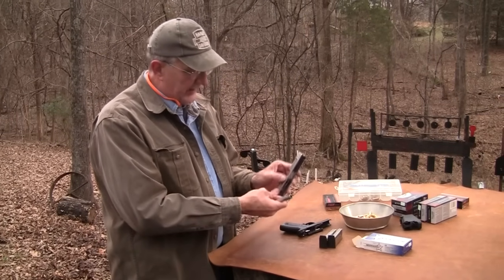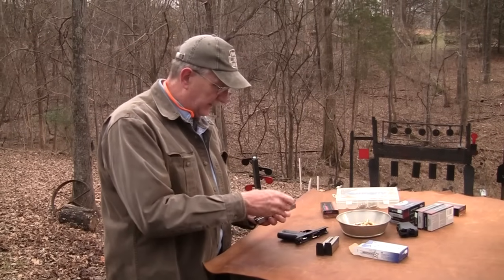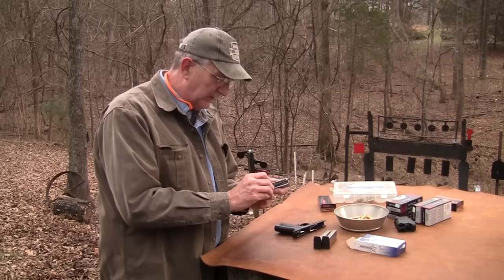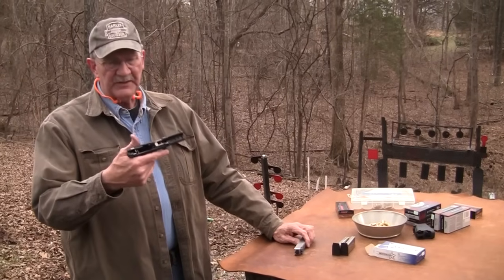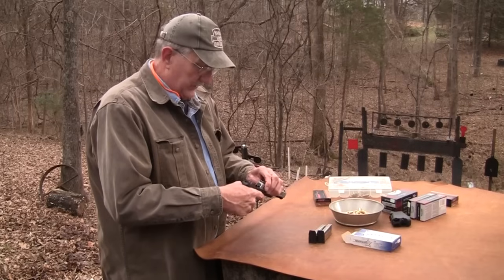It has a bigger extractor — external extractor line as you see there. I don't have any big problems, to tell you the truth. I haven't shot it a lot since we're low on 9mm — we've got to be careful and not shoot hundreds of rounds with everything we show. But it seems to be a quality piece, dare I say that.